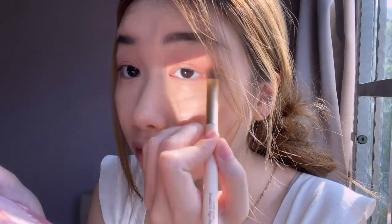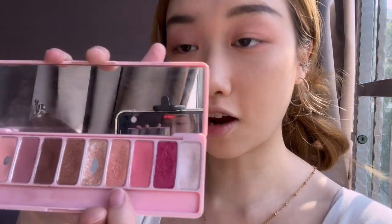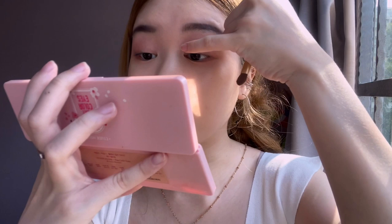Next I'll be using a peachy matte shade from Innisfree — it's in shade 33. Then I'll be using an orange shimmer shade, dipping in with my tiny finger and going over from the far corner.